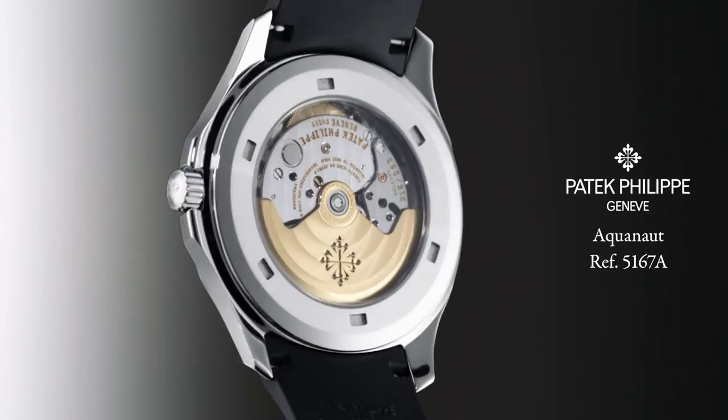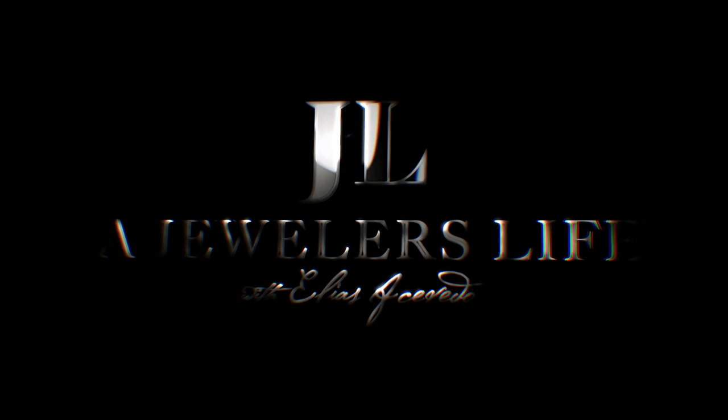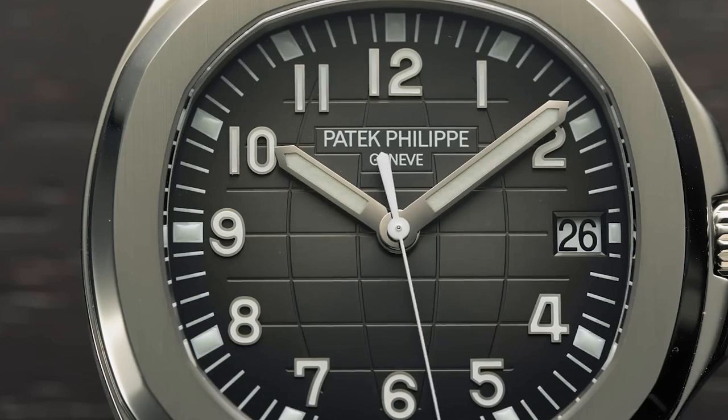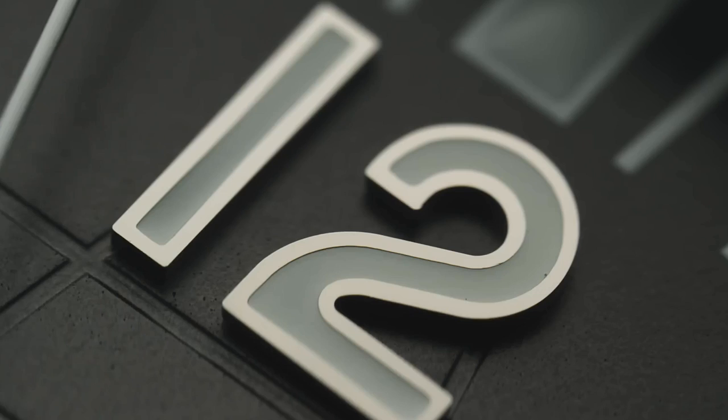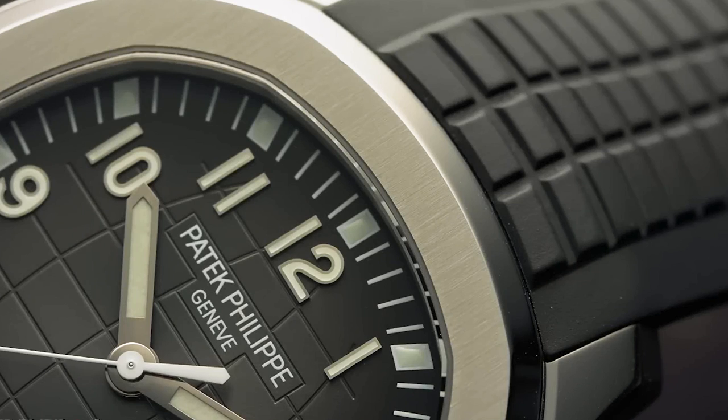Welcome to A Jeweler's Life — we've got a special treat. Literally royalty in the house today for this episode. We're going to be talking about what's considered one of the classiest sports watches in the history of the world. It's a Patek Philippe Aquanaut 5167A — considered one of those classiest, sportiest watches of all time.